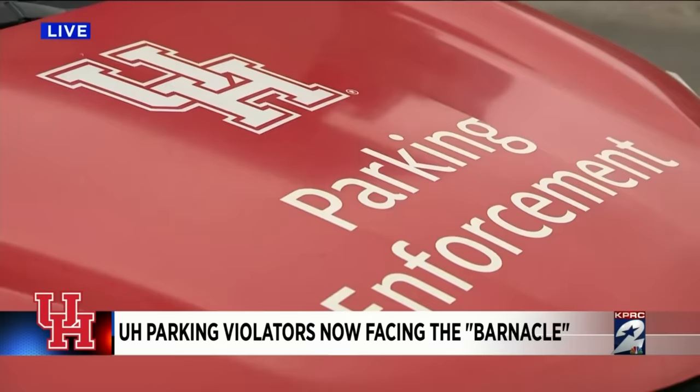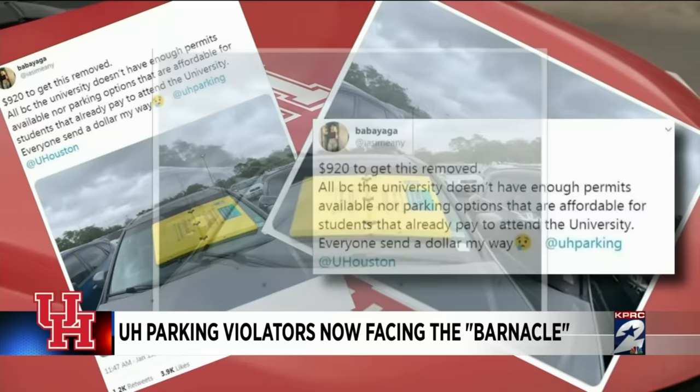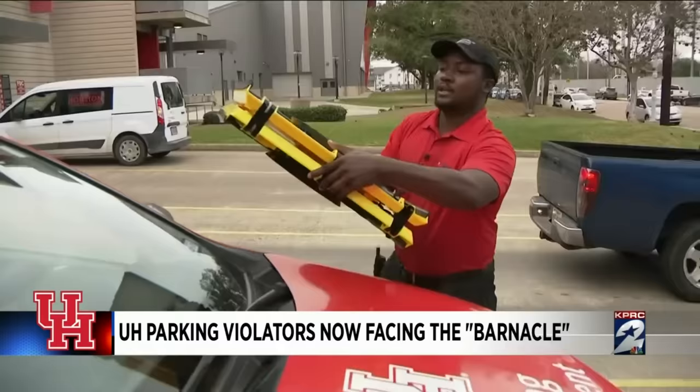It's a tweet that's now gone viral — a person posting upset and complaining about a $920 parking violation at the University of Houston, along with the barnacle placed on the windshield. It's pretty simple, pretty safe.